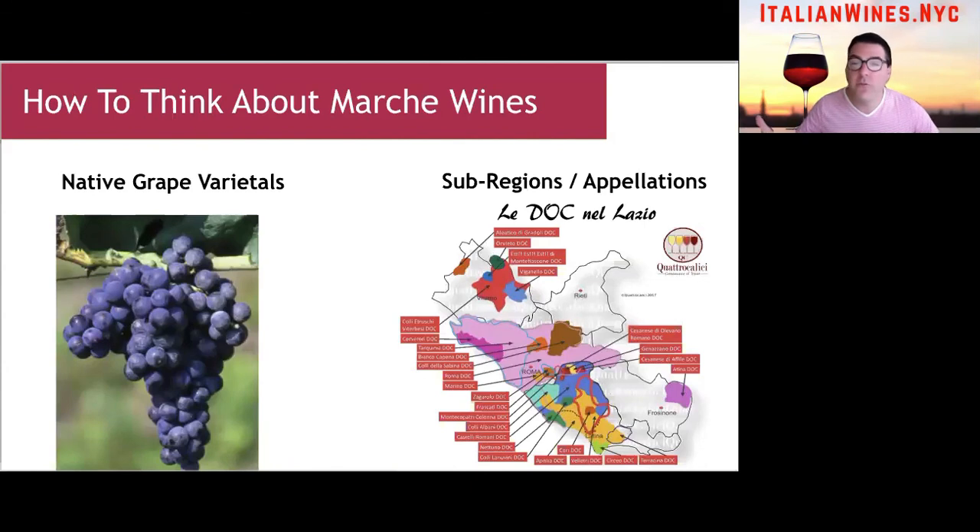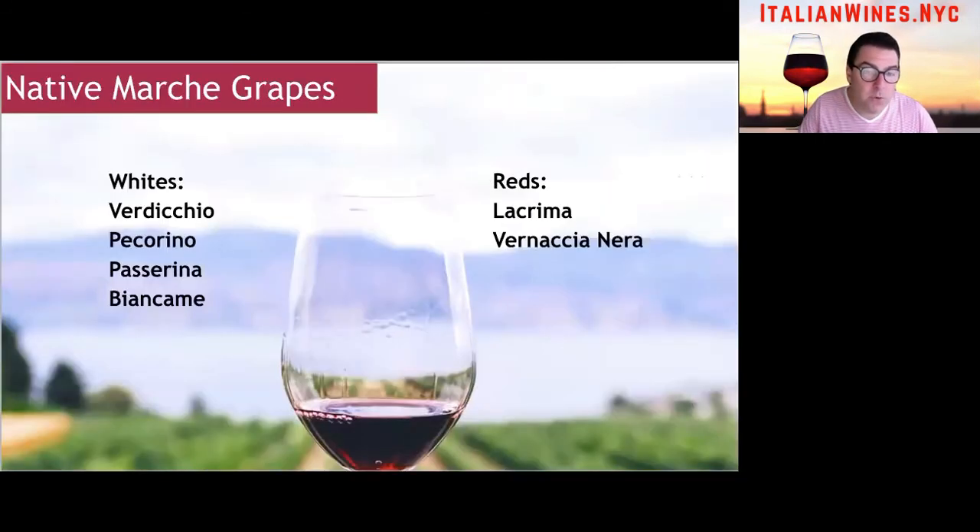How should you think about Marche wines? Just like all other Italian wine regions, you want to memorize — and especially drink — lots of wine, but learn these native grape varietals that are grown locally in the Marche region. The second thing you should do is start to familiarize yourself with the appellations. Don't let these dozens and dozens of appellations overwhelm you; you actually don't have to learn them all. I'm going to recommend a few in a little bit.